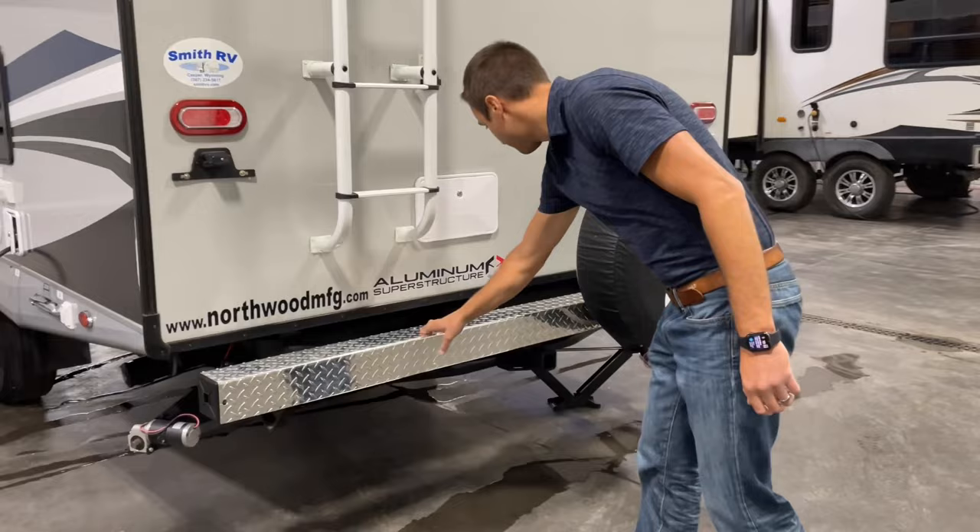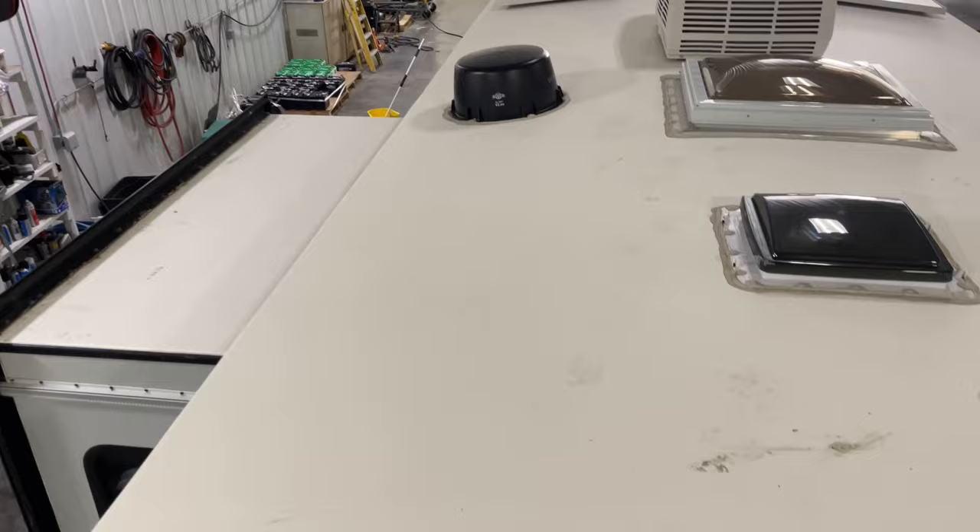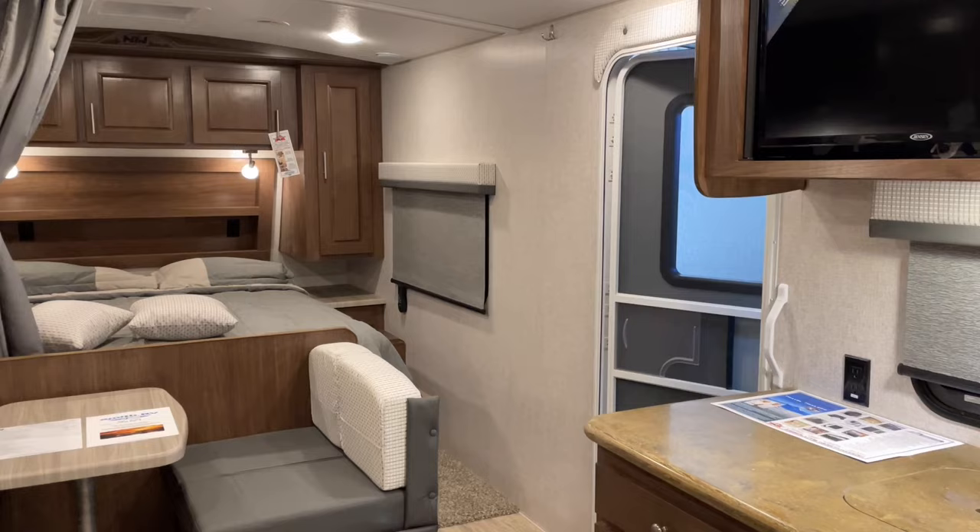Coming around to the backside, we've got a nice fat ladder, diamond plate wrap on the bumper, and an accessory rear receiver hitch. We've got our 10-gallon Suburban water heater. And on the roof, there's our Sol-X 400-watt solar package, a nice big skylight, and three premium fan vents.